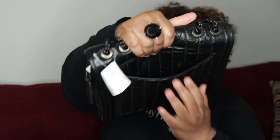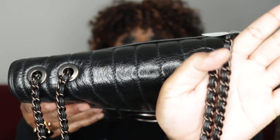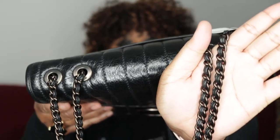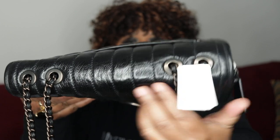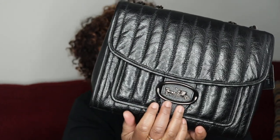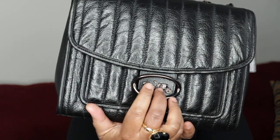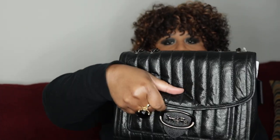On the back you have a slip pocket. The hardware is this beautiful gunmetal, and if you look at the strap and the chain, you will see that the leather goes through it as well. I love those details — the gunmetal O-rings on top. On the front, it's a snap closure with this beautiful detail of the Coach horse and carriage right there.